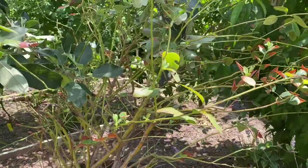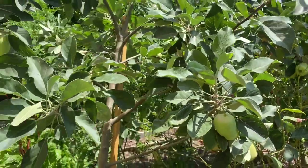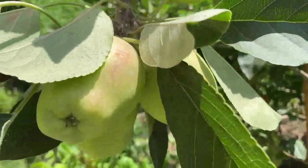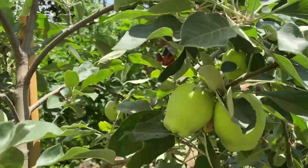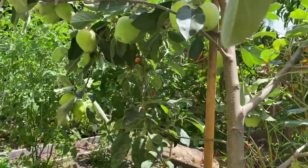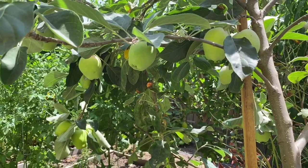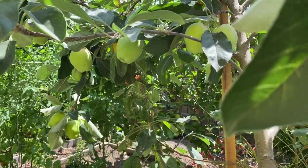Here we have the blueberry bush. And then this is an apple tree — the fruits are starting to turn red, like this one. More fruits there and here; it's loaded with fruits. This is the Anna apple — the apple variety that thrives very well here in Los Angeles.